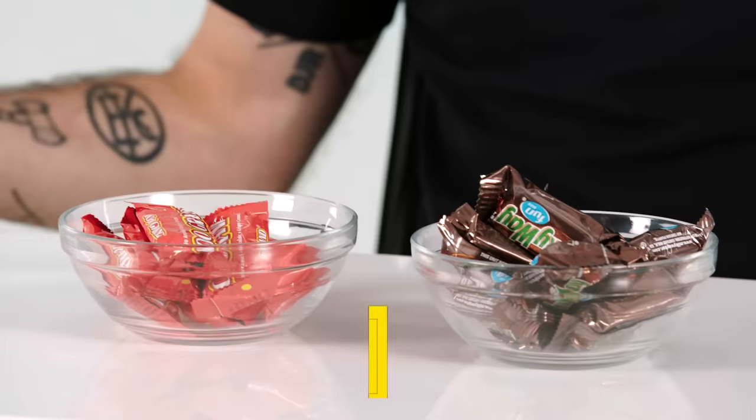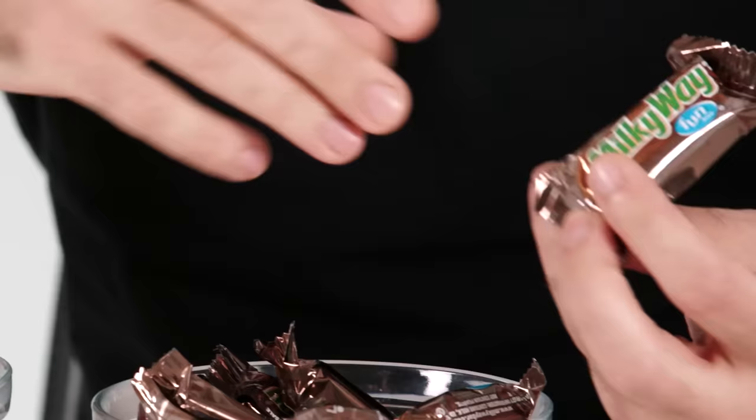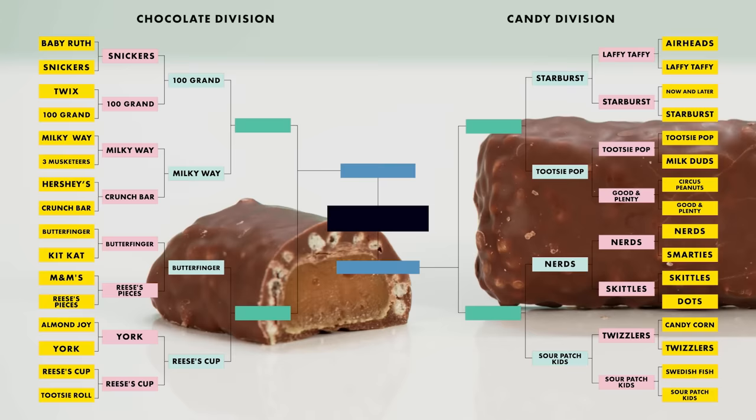So it begins. This one's an easy one for me — I've been singing the praises of 100 Grand all day. Milky Way — nougat. There's not even a gram of nougat in 100 Grand; it's all caramel. I don't know how Milky Way made it later in the brackets than Snickers, because I feel like Milky Way is like a worse Snickers. 100 Grand is the clear winner over Milky Way.